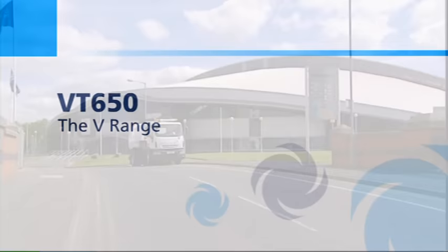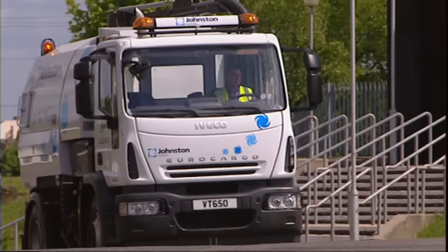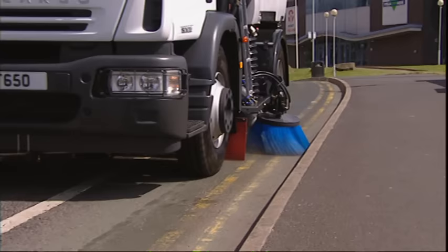From the world's largest manufacturer and the inventor of vacuum sweepers, the Johnston Sweepers VT650 is world-renowned for its reliable, cost-effective performance.